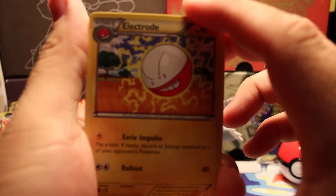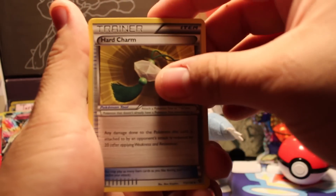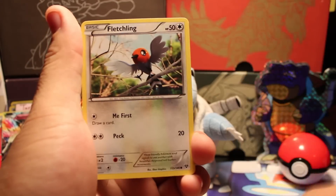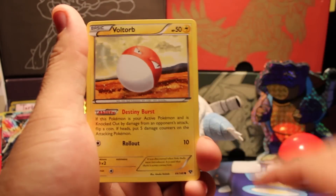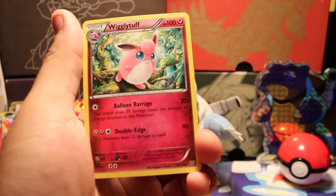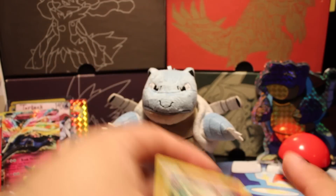I honestly think this is way better than Poké Crate. Three to the front for the third pack: we have an Electro, Hard Charm, Illumise, Spoink, Ponyard, Fletchling, Binacle, Voltorb, Inkay reverse, and a Whimsicott rare — not a holo.